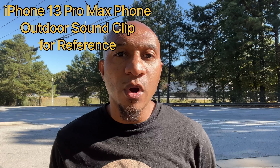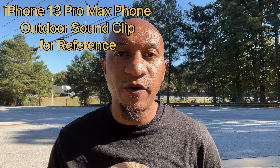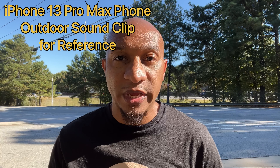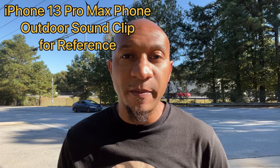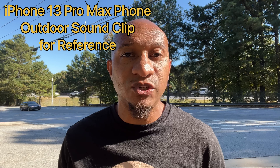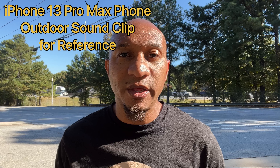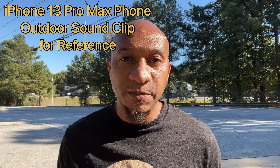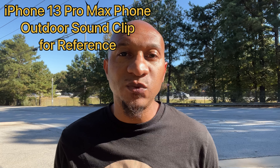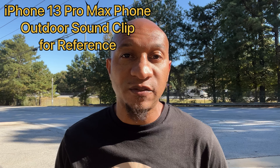You are currently listening to the mic audio on the iPhone 13 Pro Max phone itself. As you can see, I'm outdoors, by a very busy street. There is an interstate behind me, tons of cars going by, wind noise, all types of outdoor sounds. This is what the mic quality sounds like on the iPhone 13 Pro Max phone itself.